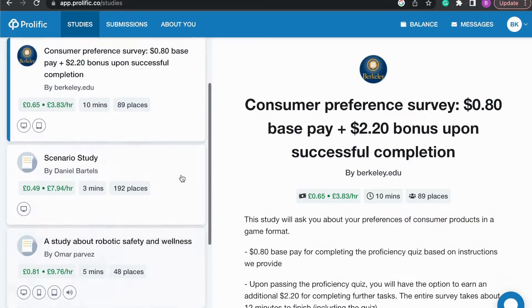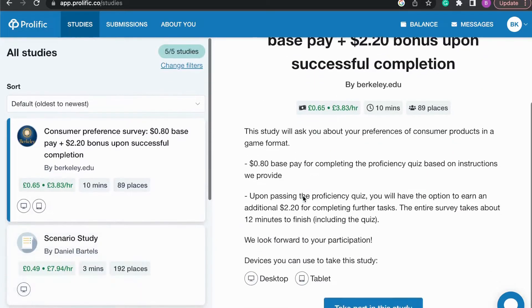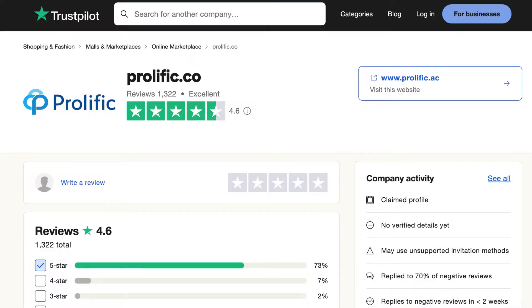The website I'm talking about is called Prolific, but don't worry, this is not some website that will pay you pennies with horrible reviews. As you can see on Trustpilot, it has 4.6 out of 5 stars with over 1,300 reviews, so it has been verified by many people even before me.